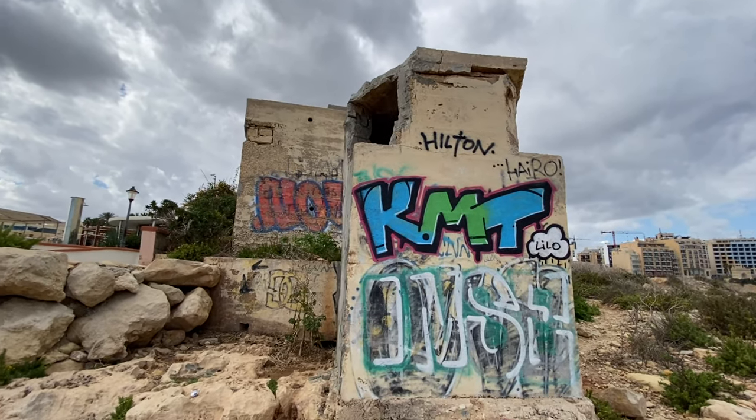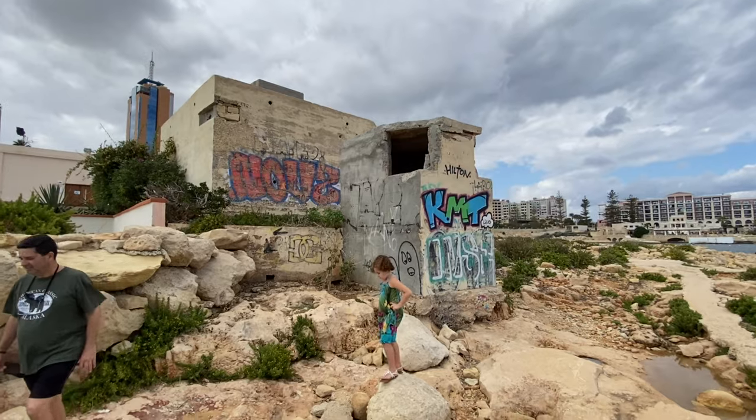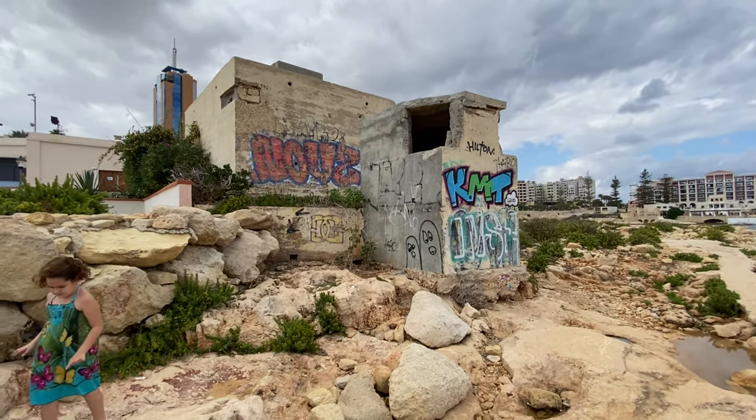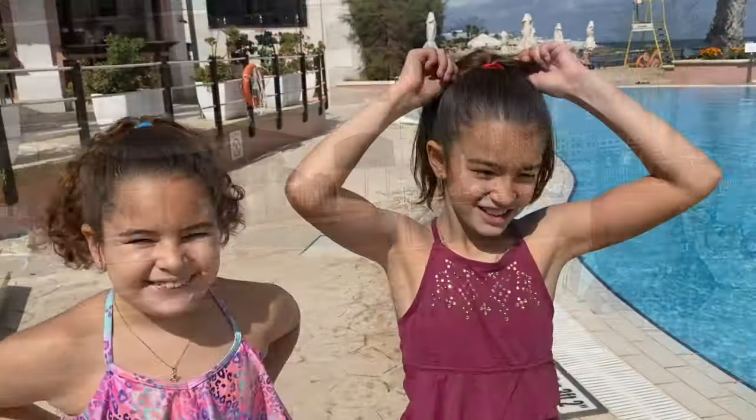Most of the pillboxes on this island have been destroyed. There are only a few left on the north side of the island. Now it's time to go in the pool.